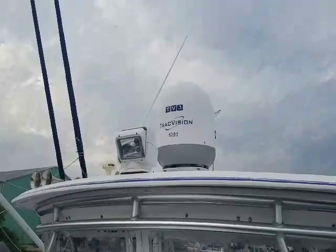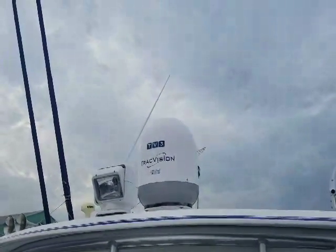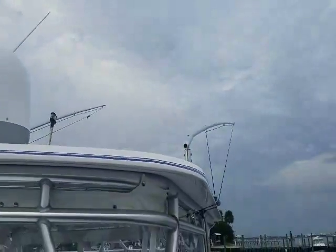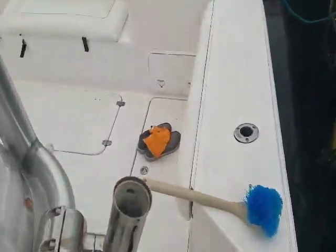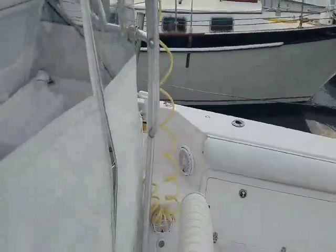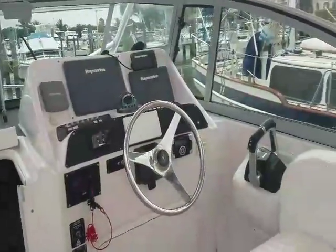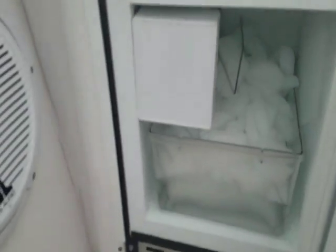It's got a go-light spotlight, a TV3 Track Vision, outriggers — 18-footers — all JL Audio, marine electronics, and an ice maker.